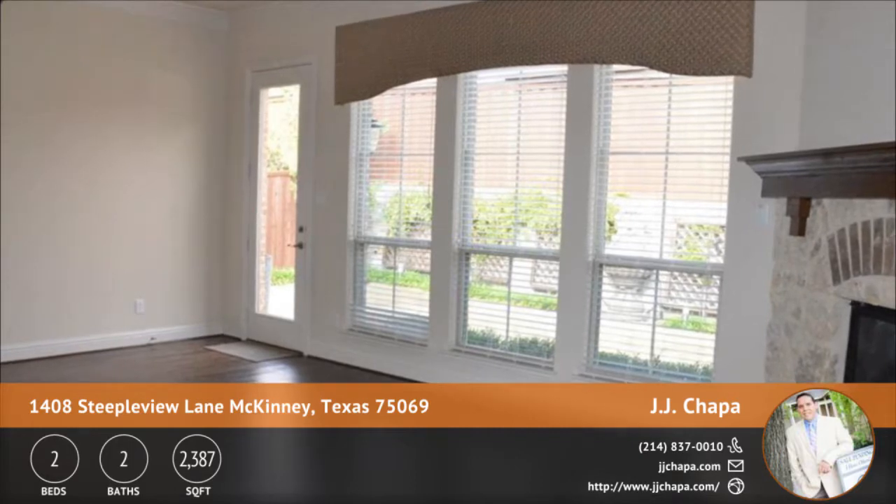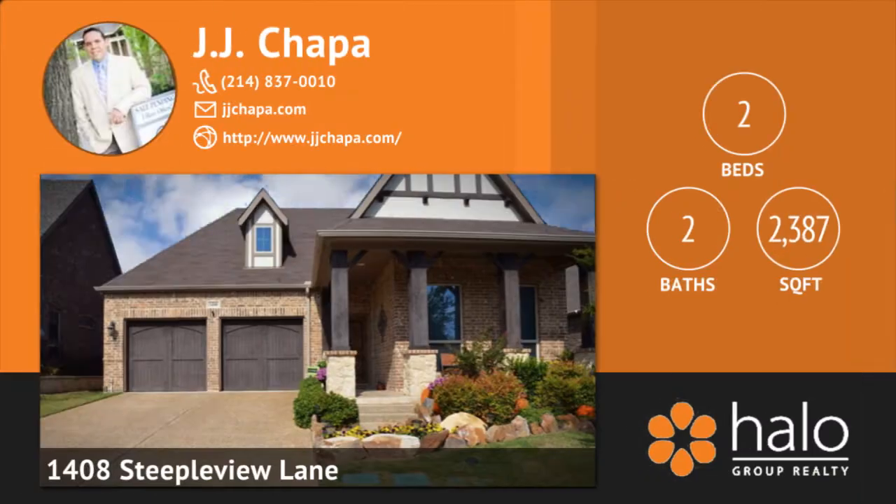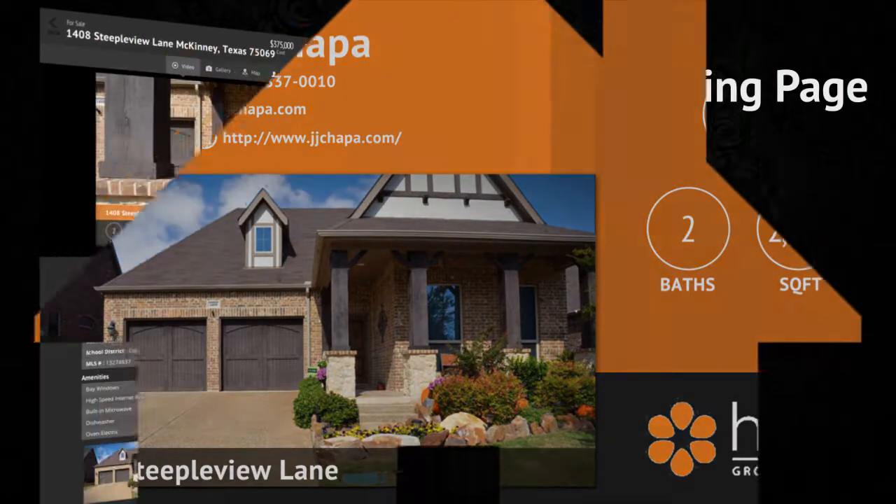This property highlight video is syndicated out to Facebook, YouTube, your landing page, and your virtual tour. It is designed to grab the attention of prospective buyers and get them interested enough in the home to set up a showing with you.